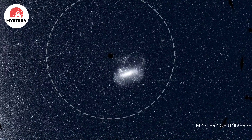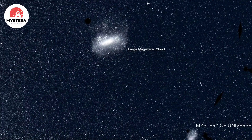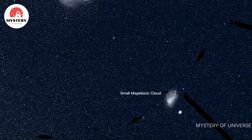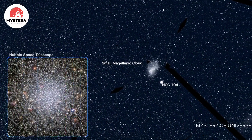Within it is the Large Magellanic Cloud, one of the closest galaxies to our own. A little farther out is the more distant Small Magellanic Cloud, flanked by a ball of stars — the bright globular cluster NGC 104.